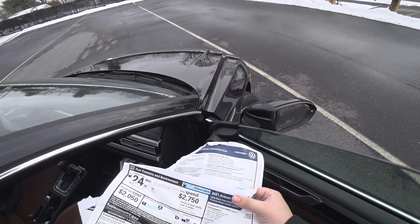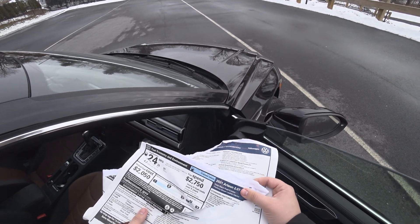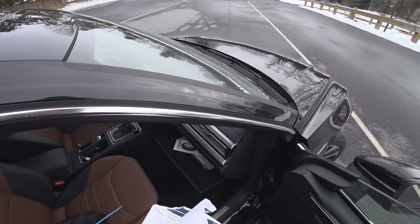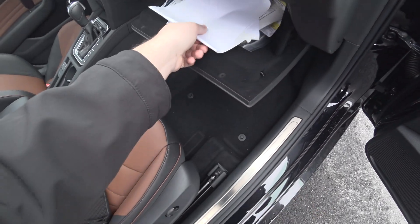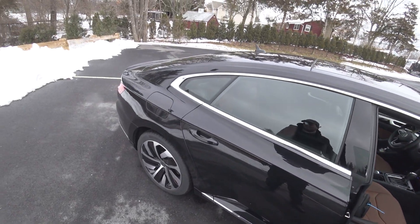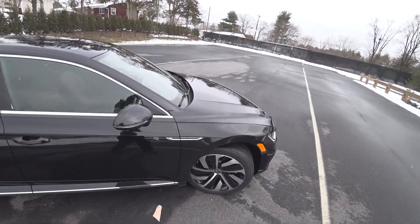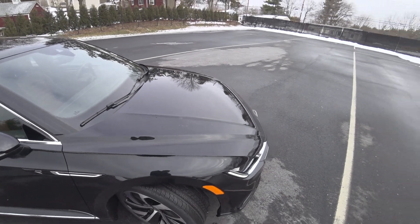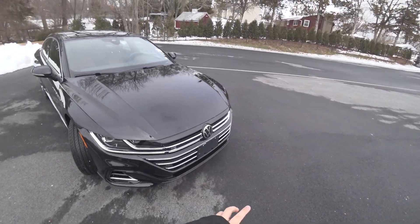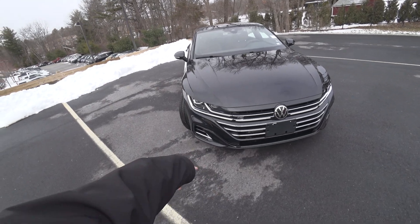This is the SEL R-Line in Deep Black Pearl with Florence Brown leather, $45,175. Different wheels for this new one, this R badge I do believe is new, front end lightly refreshed, grill area — I think these vents down low are new as well.